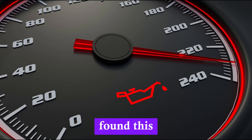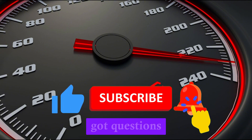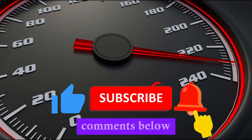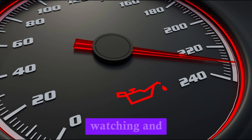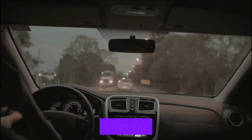If you found this video helpful, give it a thumbs up and subscribe for more car care tips. Got questions or symptoms we didn't mention? Drop them in the comments below. Thanks for watching, and remember: drive smart, stay safe, and take care of your car.